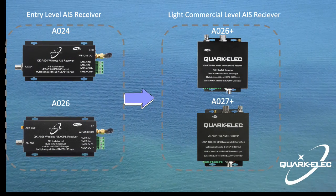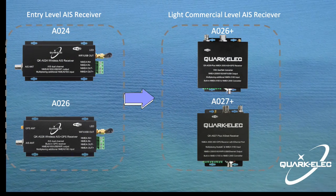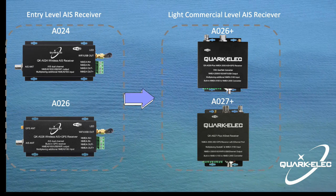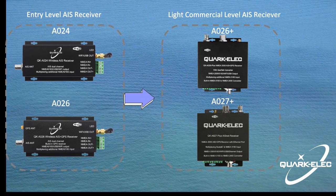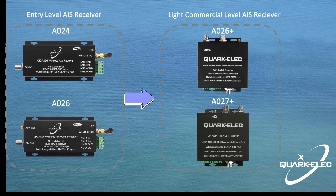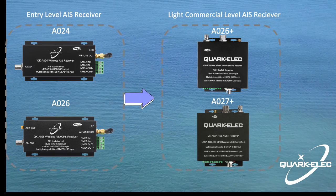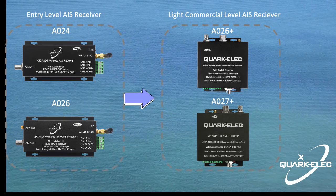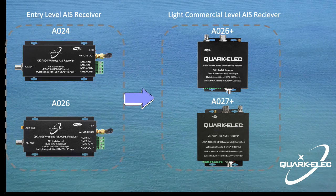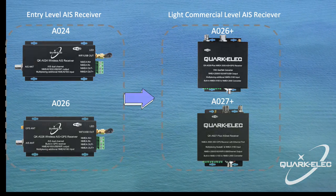The A024 and A026 are two entry-level AIS receivers provided by QuarkElec. If the exact combination of AIS, GPS, and NMEA 0183 isn't what you're looking for, or you need a wider range and commercial-level AIS receivers, please go to our website and check the A026 Plus and A027 Plus as light commercial-level AIS receivers.